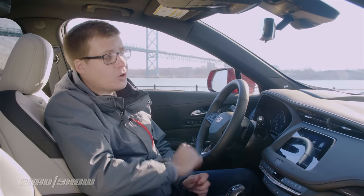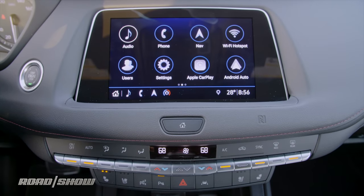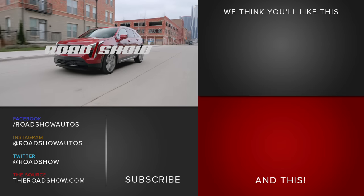That said, when you're driving it does take a little while to get used to the camera mode, because your eyes sort of have to refocus when they look up there, and it doesn't always work all that well in the dark. And that's a rundown of all the technology you'll find inside the 2019 Cadillac XT4. For a full written review of this car, be sure to visit theroadshow.com.